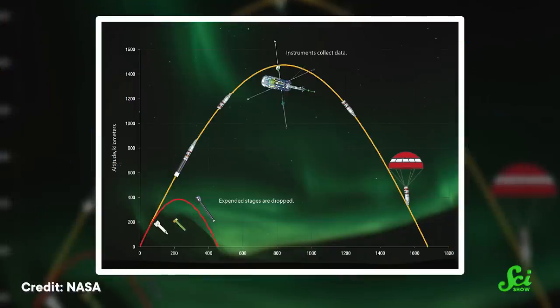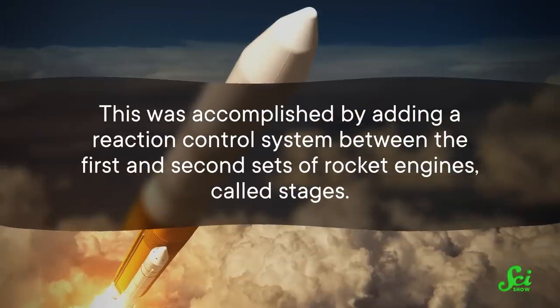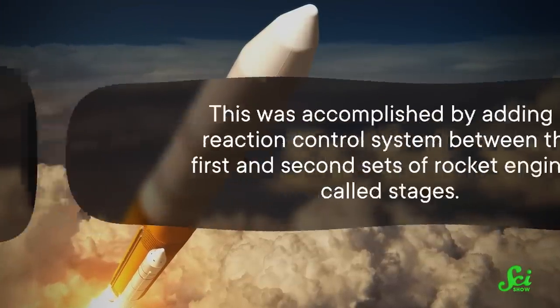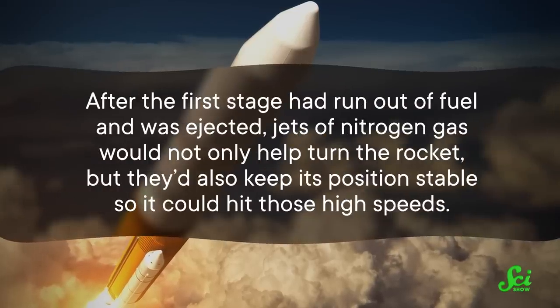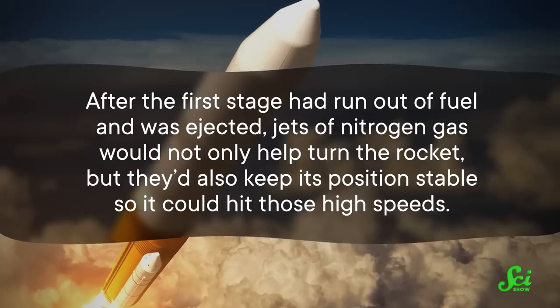The second modification was that the rocket would need to make a turn at just the right time. Sounding rockets typically fly straight up to space and fall straight back down in a big U-turn shape. But to get into orbit, SS-520 No.5 needed to fly straight up into space, then turn itself horizontally and accelerate. This was accomplished by adding a reaction control system between the first and second stages. After the first stage had run out of fuel and was ejected, jets of nitrogen gas would not only help turn the rocket, but also keep its position stable so it could hit those high speeds.